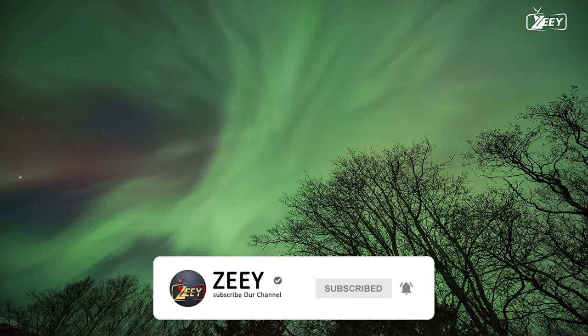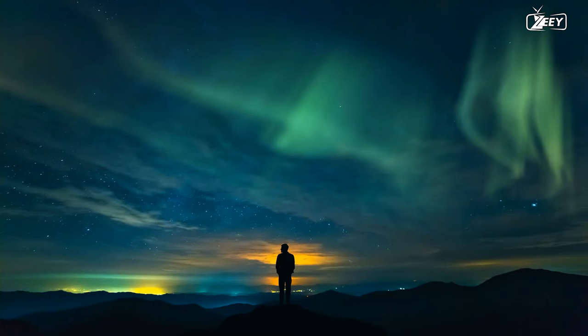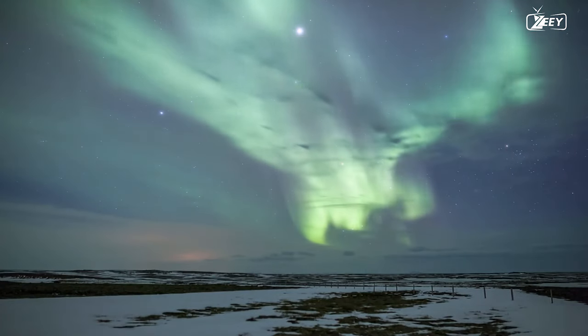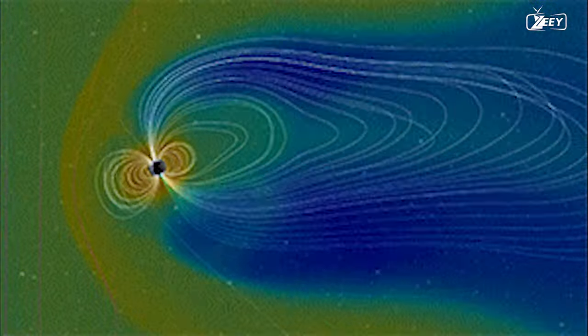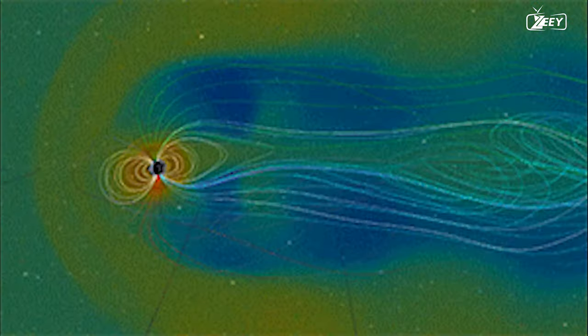The stunning display of colors known as the northern lights can be seen lighting up the night sky in high-latitude locations such as Alaska, Canada, Iceland, and Scandinavia, among other places. These lights are the product of interactions between the magnetic field of the Earth and charged particles that originate from the sun.